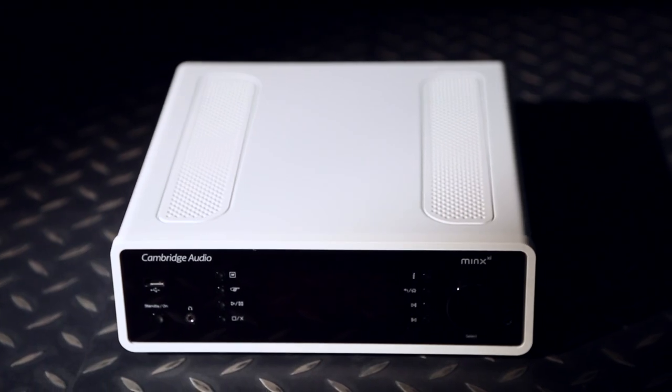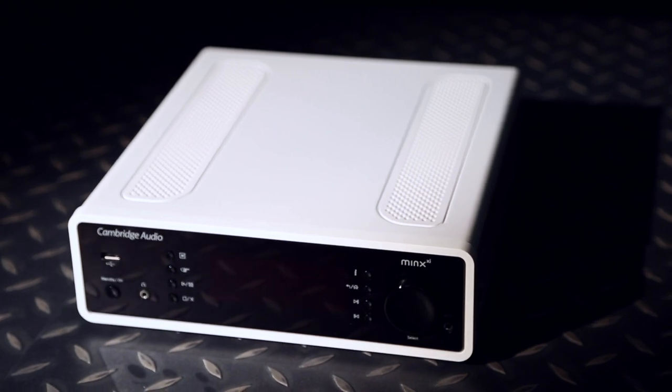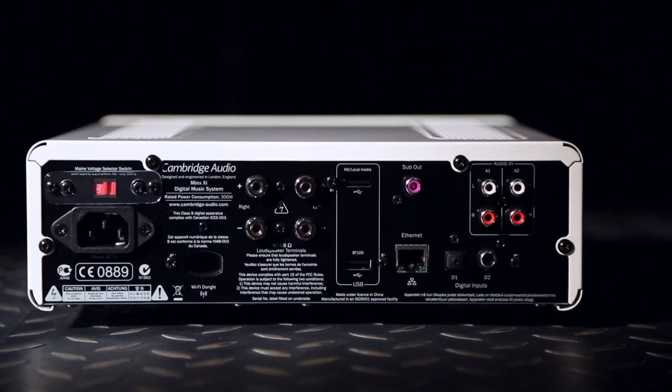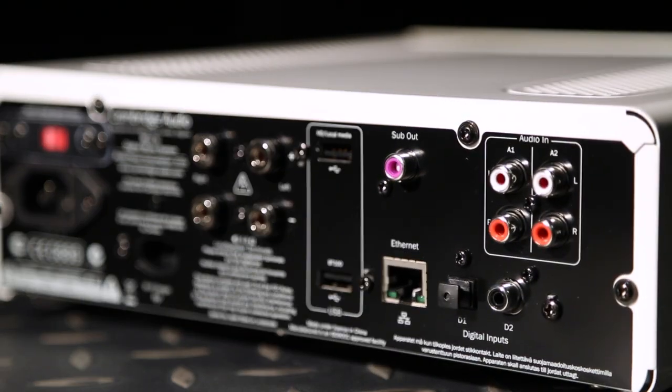What's more, thanks to the inclusion of a Bluetooth dongle, you can play any streaming music service on your phone or tablet. Should you prefer a wired option, there are three USB inputs, as well as optical, coaxial and analogue inputs.